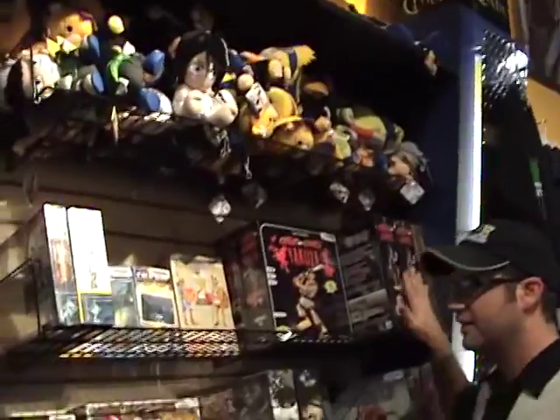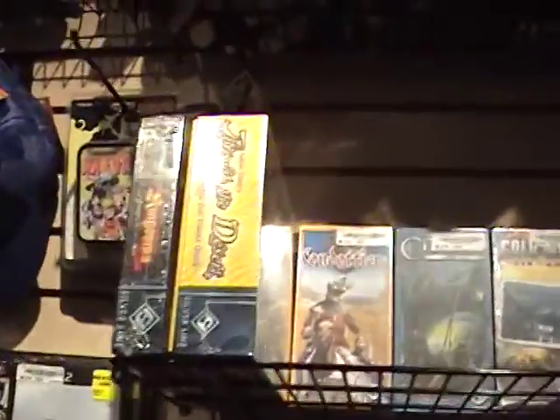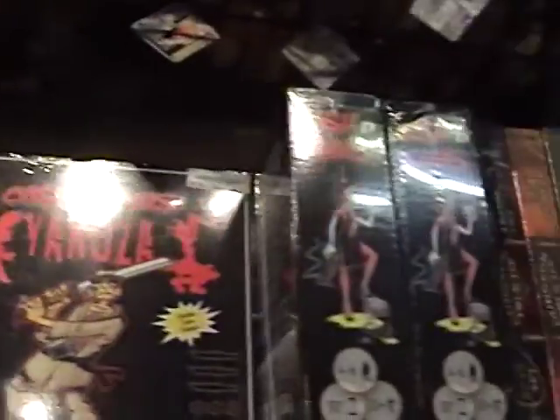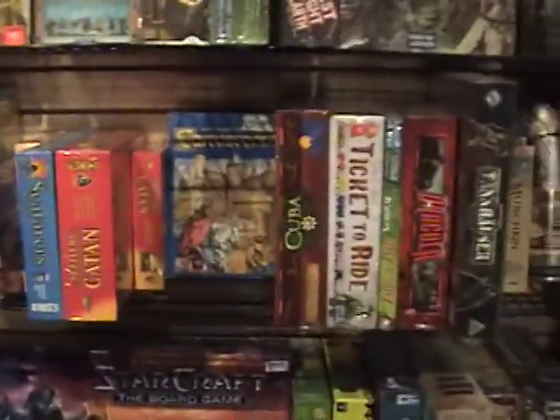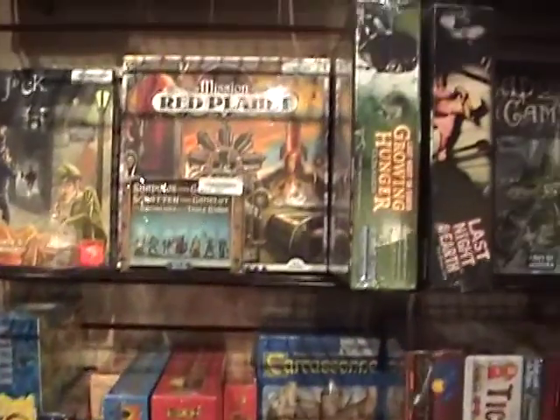We just started carrying board games about a year ago, and that's really taken off for us. We have board game nights on Sunday nights and usually get a pretty good turnout. Board game night is free of charge — we don't charge anybody anything for that.